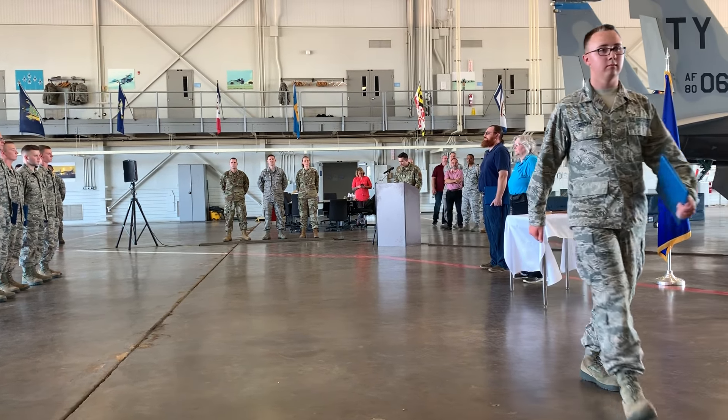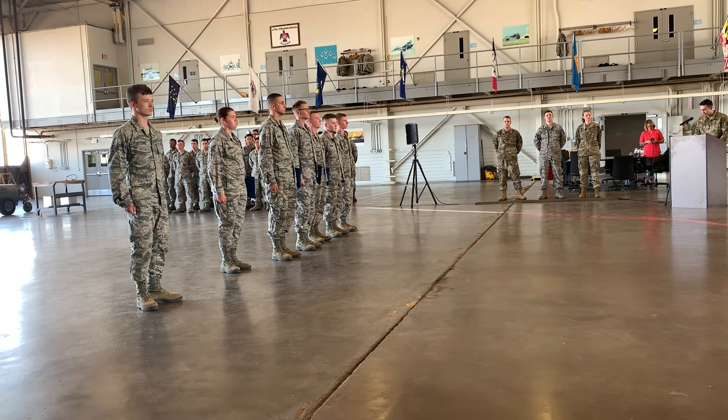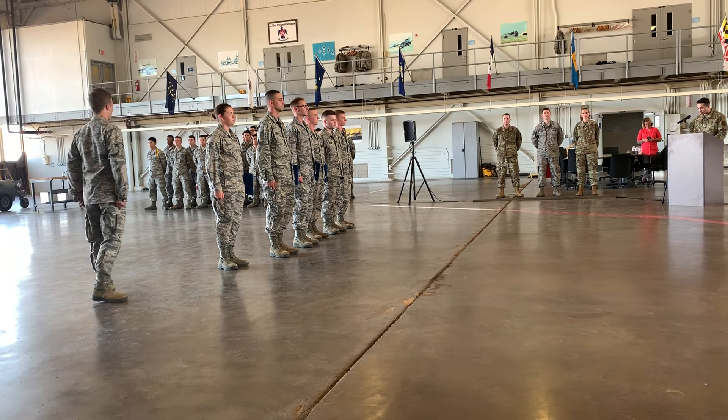Course graduate, Airman First Class Joshua R. Snyder. Airman Snyder is assigned to the 5th Aircraft Maintenance Squadron.